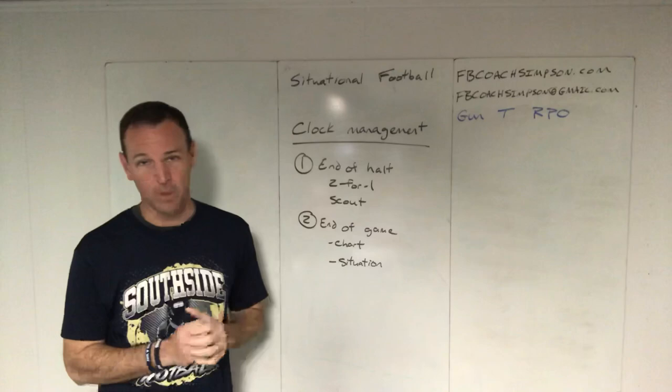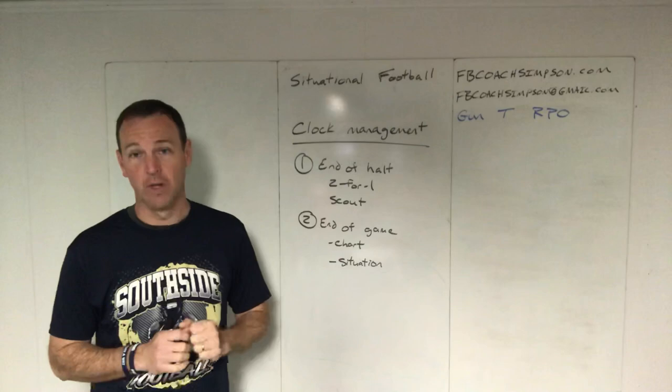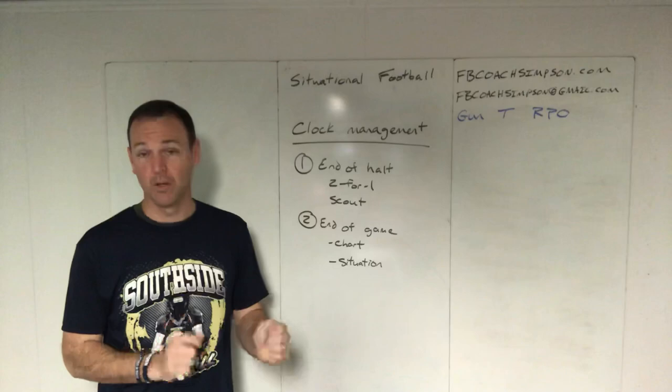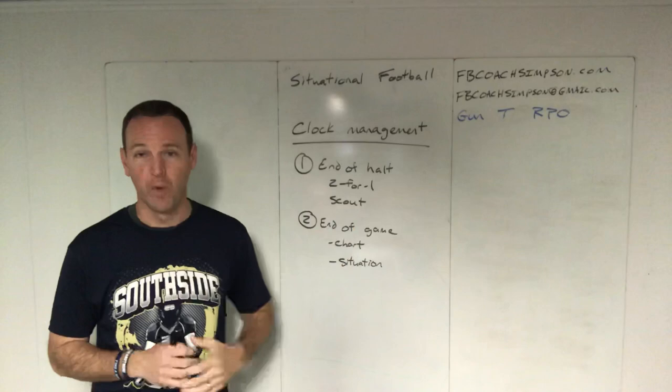Today we're going to talk about the clock. You're playing two things on Friday nights — you're playing the opponents and you're playing the clock. A lot of times we scout the opponent heavily, but we don't really take into account a lot of things on the clock. And that's where a lot of games can swing. So there are two major points of clock management I'm going to hit.